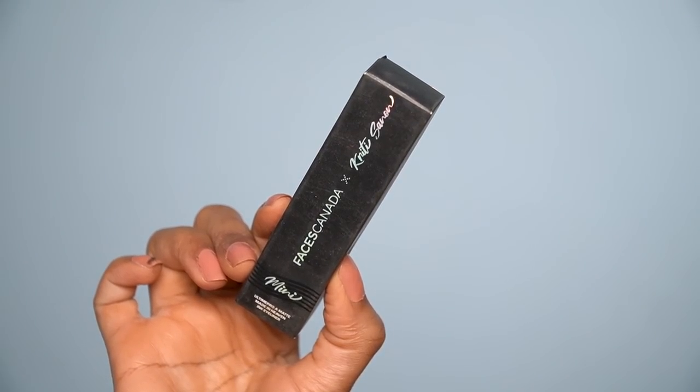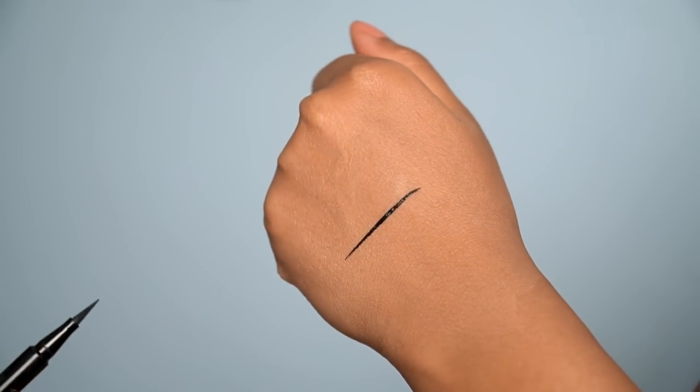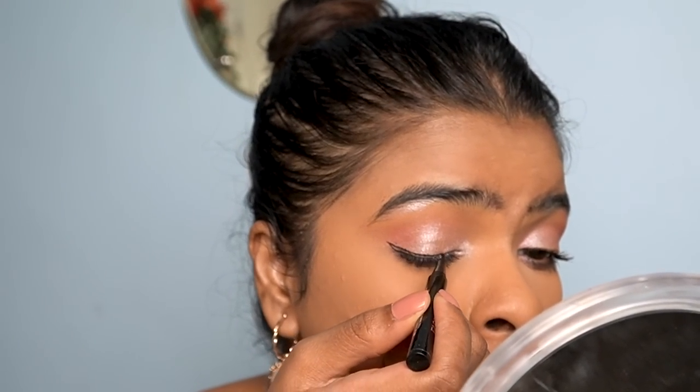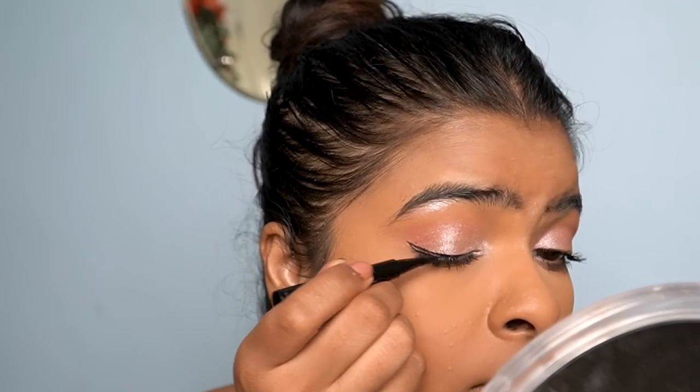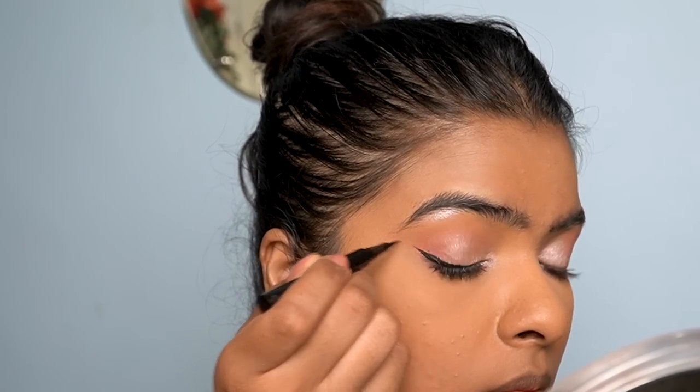Next I have an eyeliner — this is by Faces Canada, their collaboration with Kriti Sanon, the 'All Time Pro Matte Made in Heaven' ink eyeliner. It has a pointy applicator, I created a wing with it. It's highly pigmented and affordable at 399 rupees actual price.